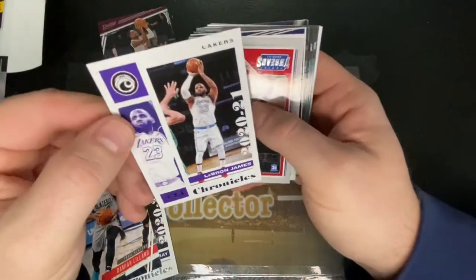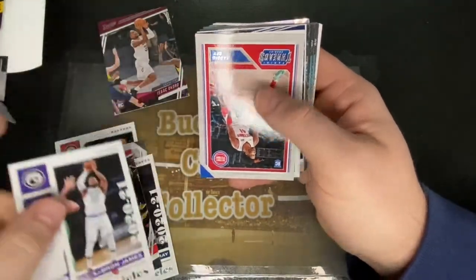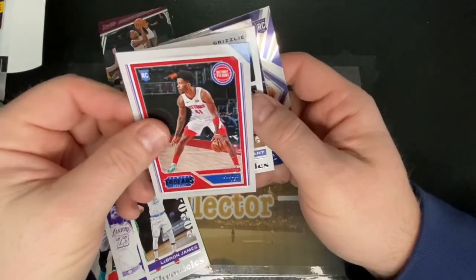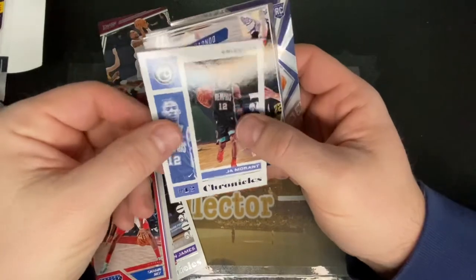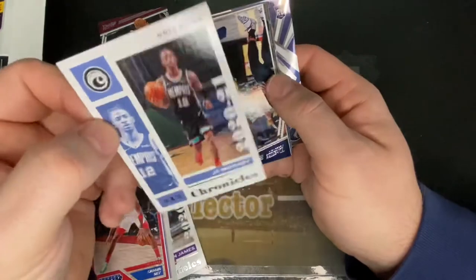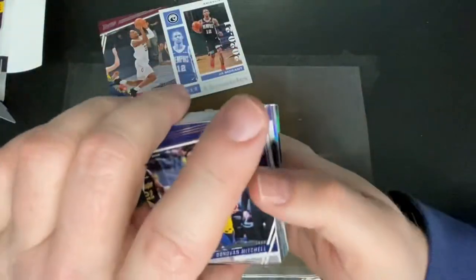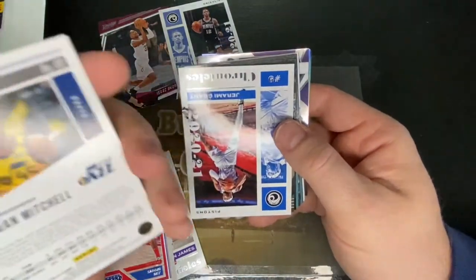We got another Chronicles — LeBron James, Los Angeles Lakers. Alright, so we got Mr. Bam here. Jama — there we go, that's another one that will definitely be staying in my PC. Really cool. Donovan Mitchell — we're pulling some pretty good cards out of this so far, at least for the base cards anyway.